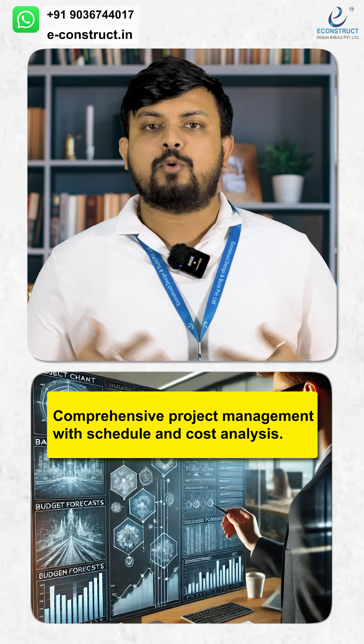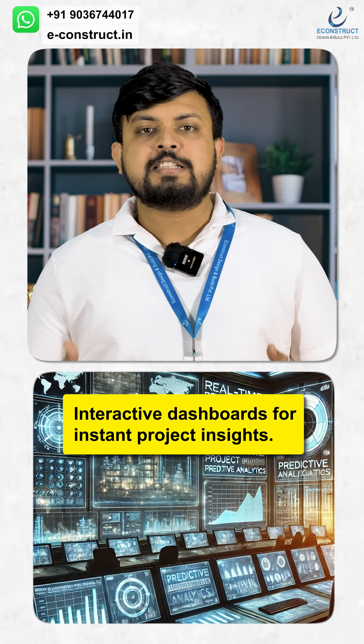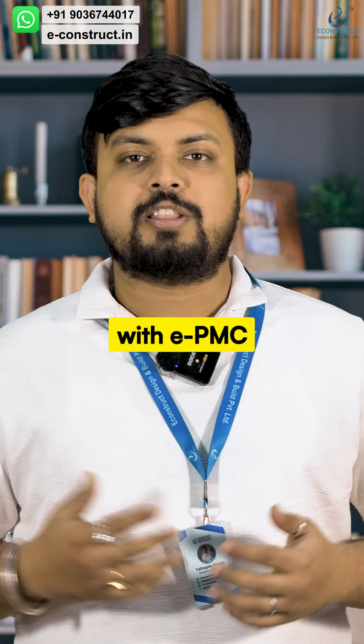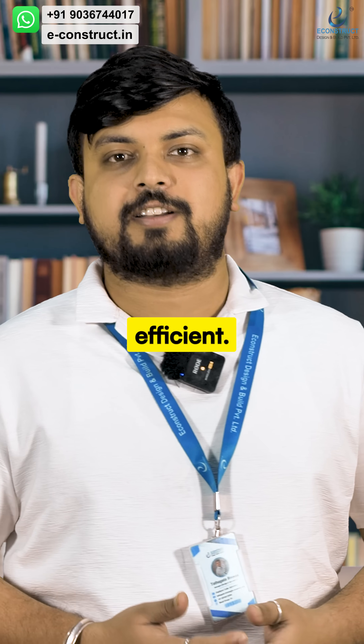Comprehensive project management with schedule and cost analysis, interactive dashboards for instant project insights, and many more. So what are you waiting for? With EPMC, let's make your project smarter, faster, and more efficient. Thank you.